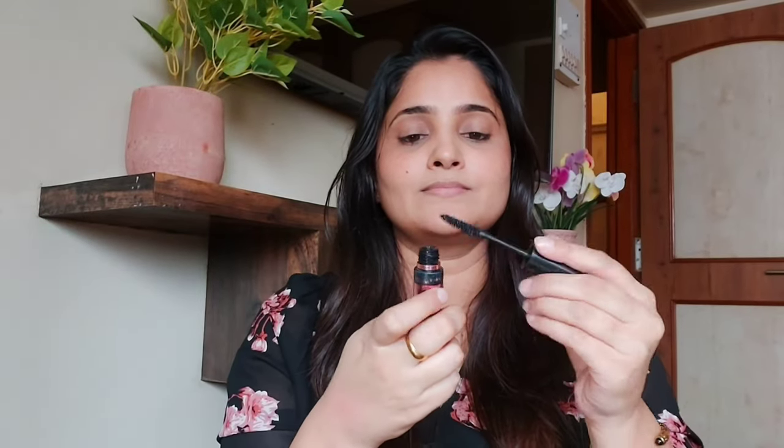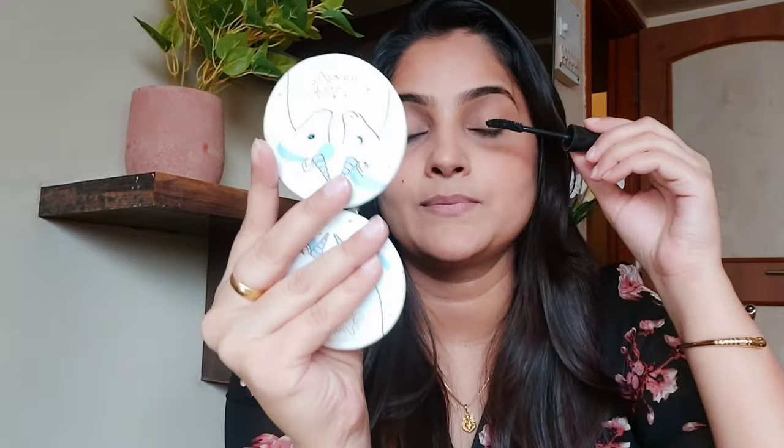I am also applying mascara to the lashes. I am applying mascara glue and then the mascara itself. After curling the lashes, I apply the mascara to help open up the eyes and make the lashes look fuller.